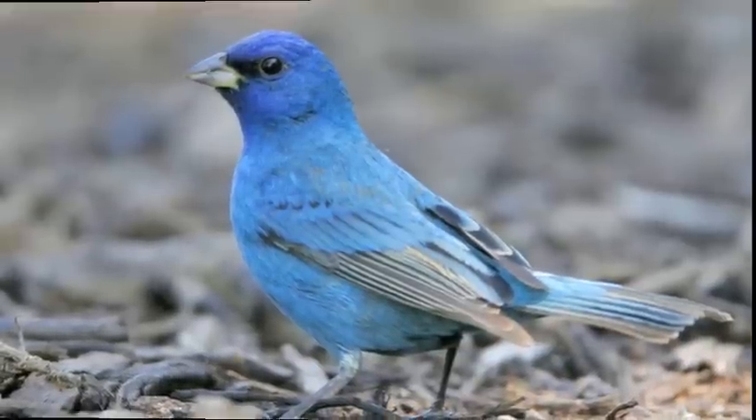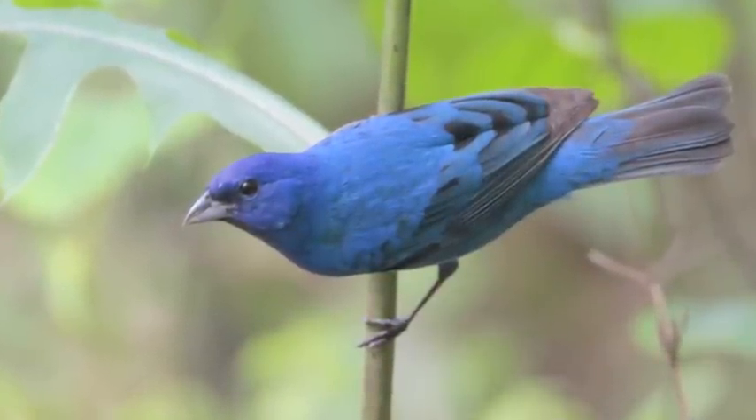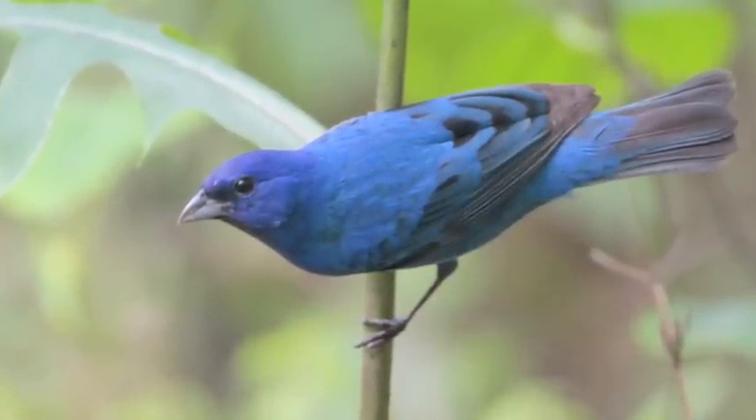Visit the birdzilla.com website to learn more about the indigo bunting. It is also featured in our app, America's 50 Most Beautiful Birds. Until next time, happy birding!